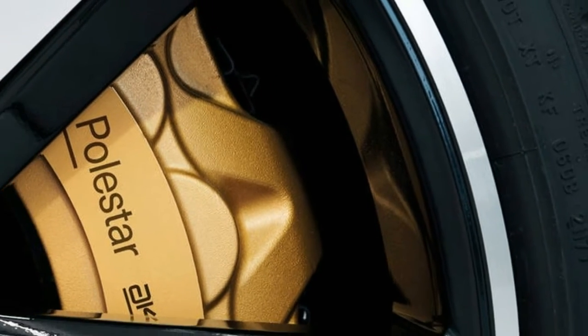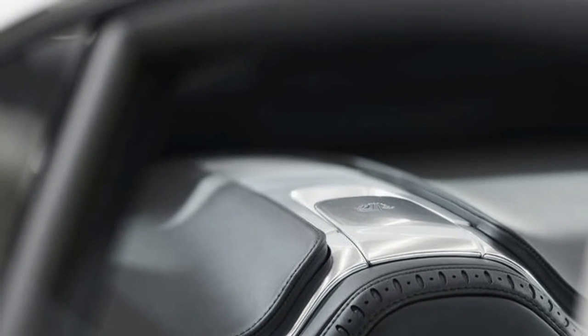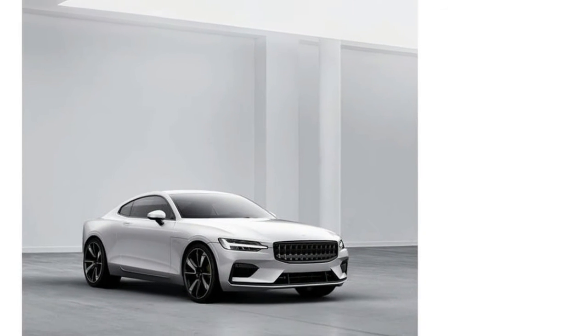Polestar's cars will be offered via a subscription model, an all-inclusive monthly payment that includes insurance, service, covers depreciation and does not require a down payment of any sort. This means that subscribers will pay a monthly fee for all these items for the duration of their subscription.